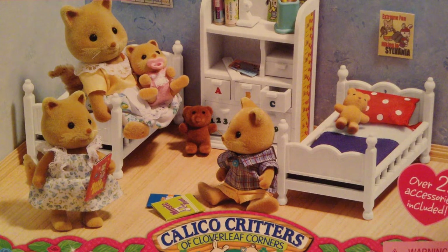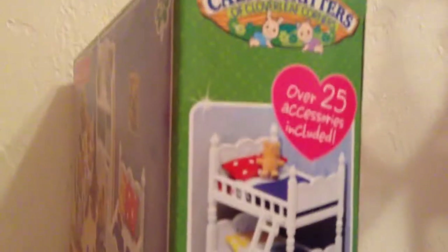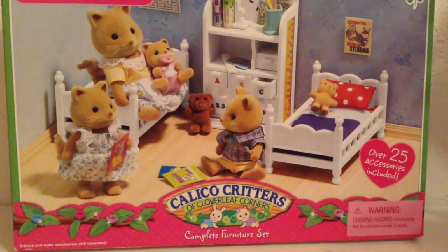You can put one critter in each bed, and they can sleep in the same room, or you can divide the beds and easily make it into a bunk bed, which is very exciting. That looks pretty awesome. So let's get this thing open.